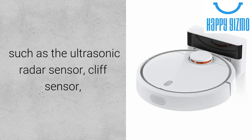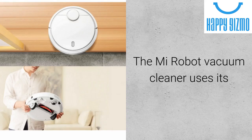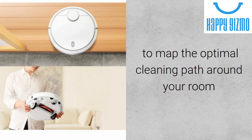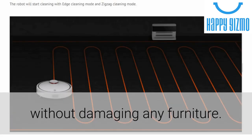the Xiaomi Mi Robot Cleaner also packs a number of other sensors, such as the ultrasonic radar sensor, cliff sensor, gyroscope, and accelerometer. The Mi Robot Vacuum Cleaner uses its impressive simultaneous localization and mapping algorithm to map the optimal cleaning path around your room, assuring that it will thoroughly clean every corner of your house without damaging any furniture.